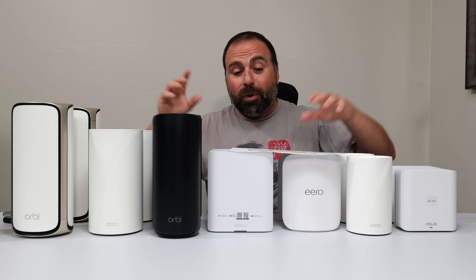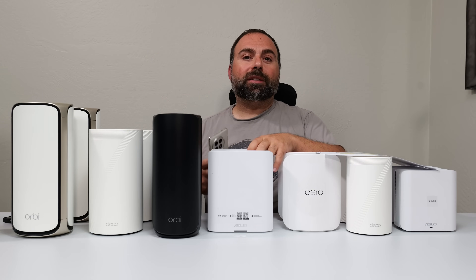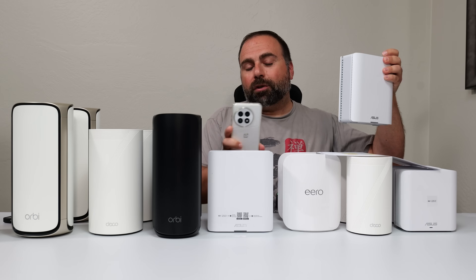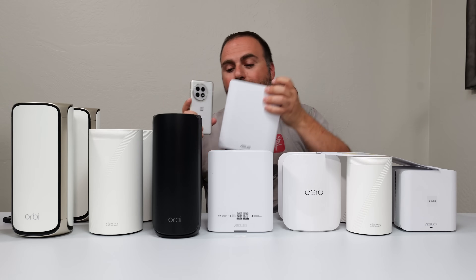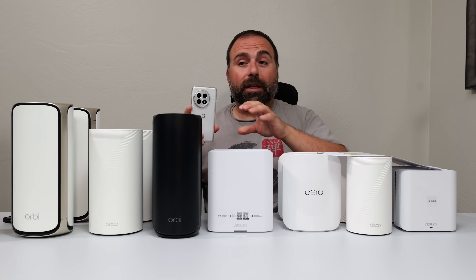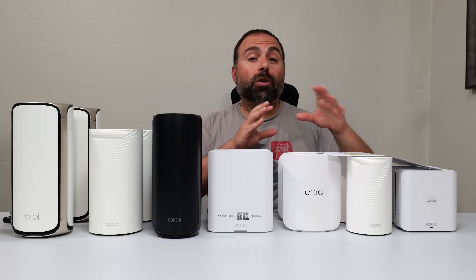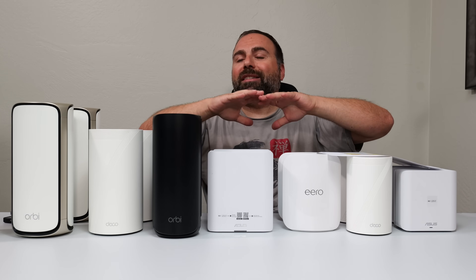A common question I get from relatives and friends is: if you're walking throughout your house and you have, say, the ASUS BG10, will it switch you to the nearest node as you move room to room? Yes — you don't need to connect to a different SSID or a different Wi-Fi name. Assuming your internet speeds are fast enough, there's really going to be no lag when switching. You probably won't even notice you switched over. That's what makes it seamless.